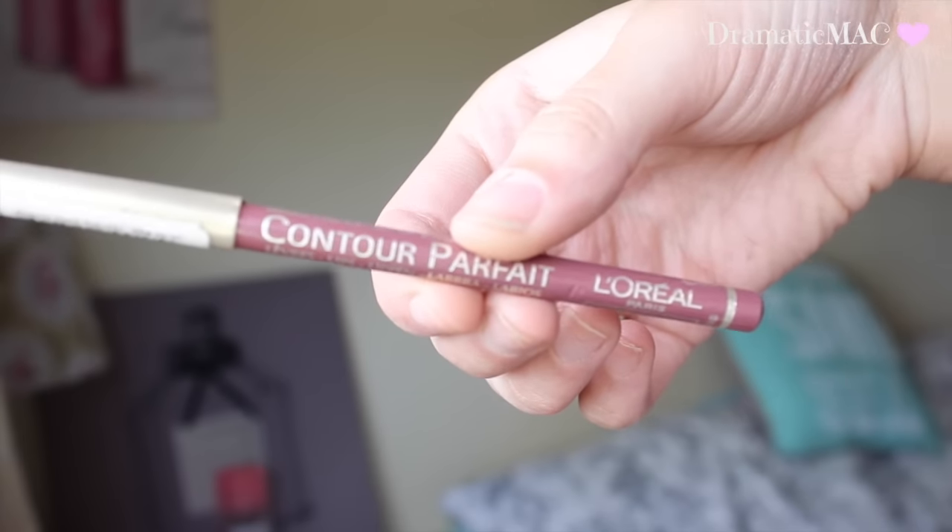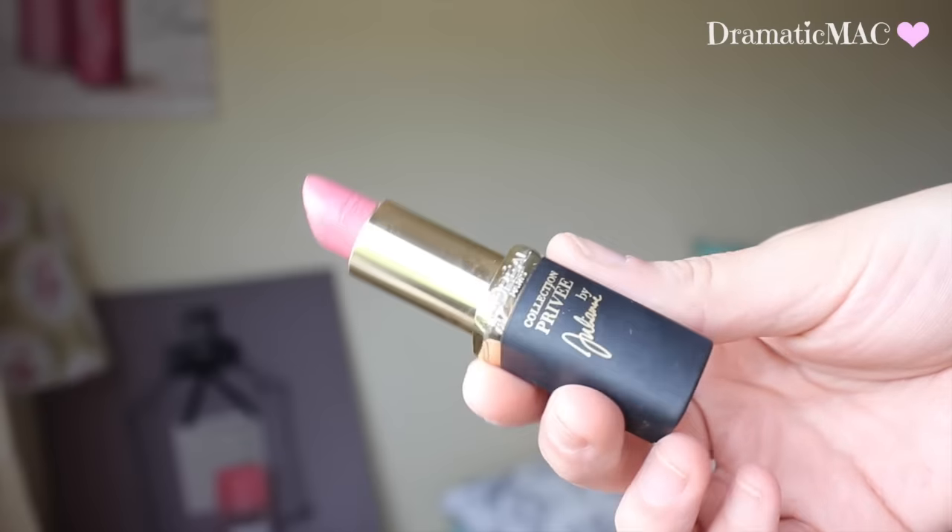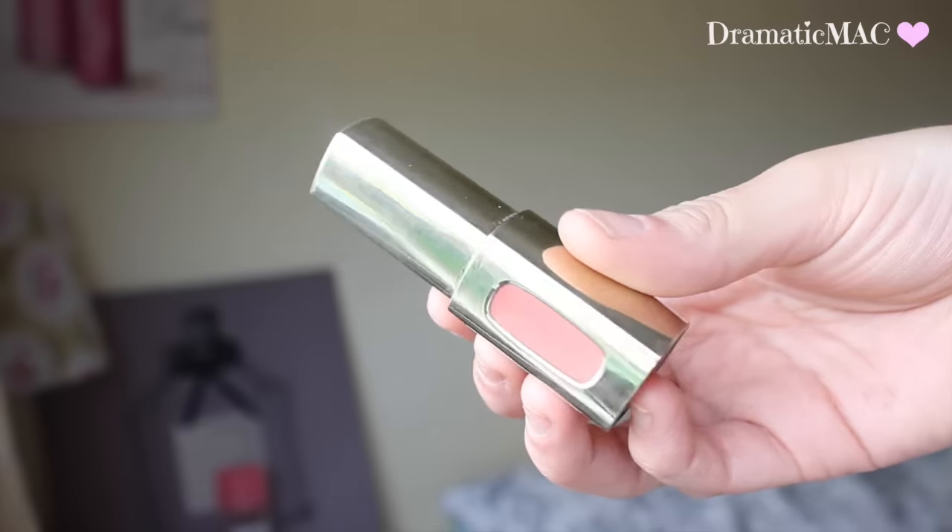Then going in with my L'Oreal Couture Puffar Lip Liner in Rosewood and lining my lips. Then taking my Juliana Nude lipstick — it looks pink and I really like this lipstick — and applying that over the top. Just to give it a more glossy look I am taking this lip gloss.